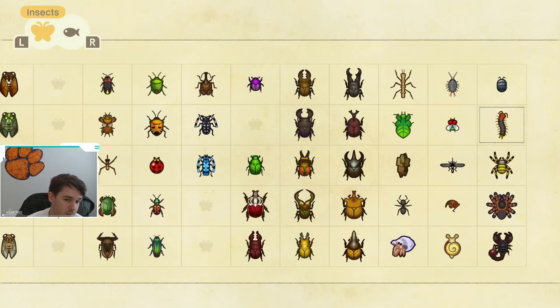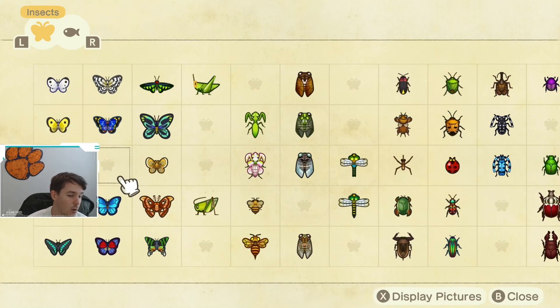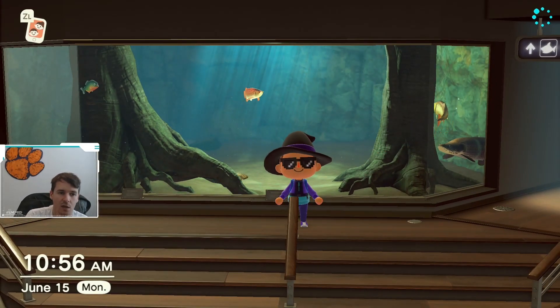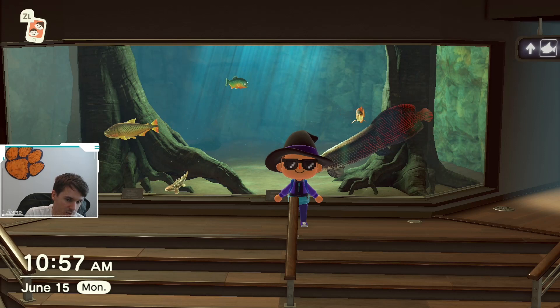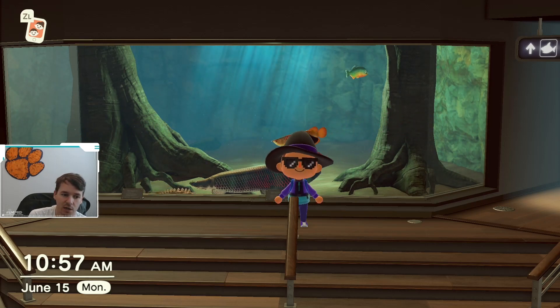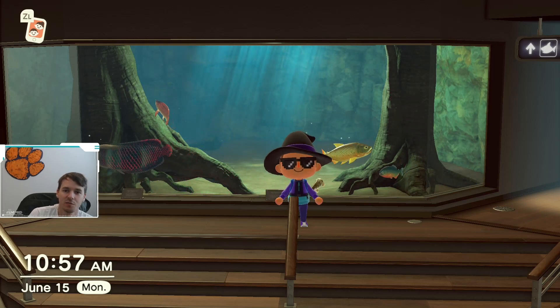That's all the fish and bugs you need to catch by the end of the month, otherwise they go away for a period of time. Let me know in the comments which of these fish or bugs you're having the biggest trouble catching, or how many more you need to fill out your museum. Also, if you like the video and subscribe to the channel, I would greatly appreciate that — that way you'll know when I post new videos. Good luck, and I hope you all catch all the bugs and fish before the end of the month!